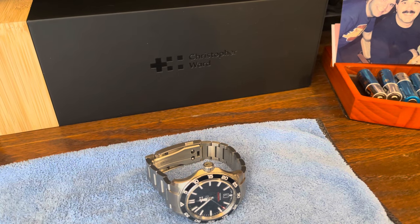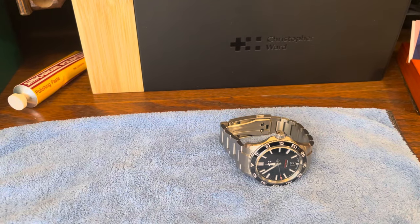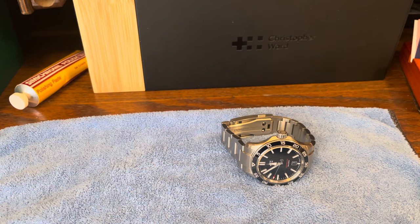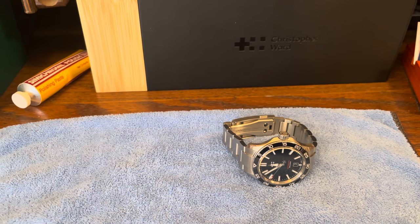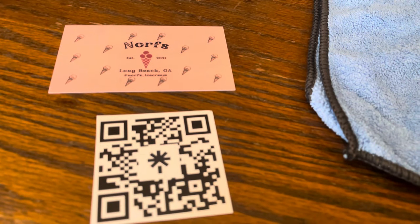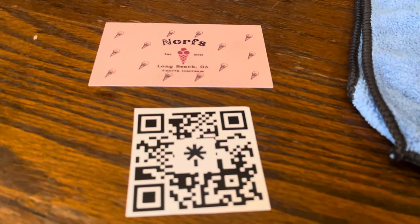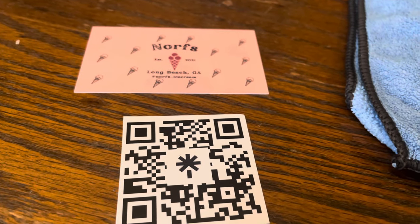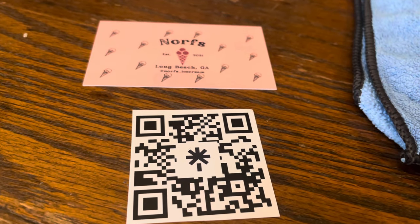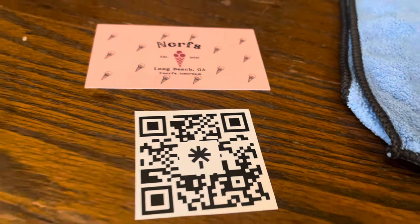Hey, hi, thanks for stopping by. Peter Watts Retrospect. Today I want to talk about my Christopher Ward Trident Pro 300 — this is a 40 millimeter case, it's a 300 meter diver. But first I'm going to plug my son's company as a partner: they started a gourmet ice cream company here in the Orange County, California area, and they hand deliver ice cream right to you. We'd love the support — just scan the code if you're interested.